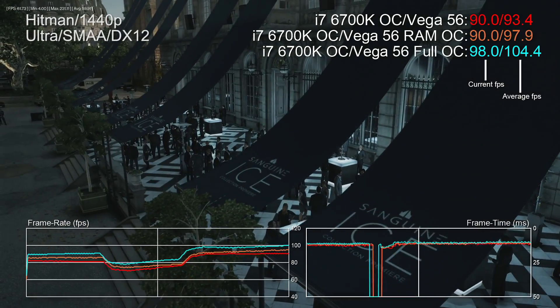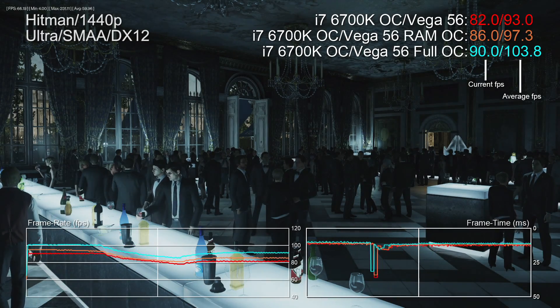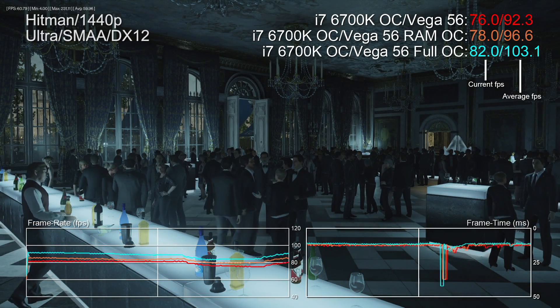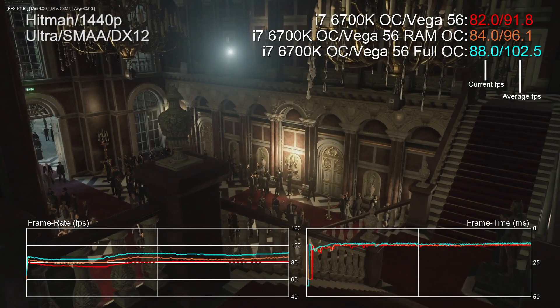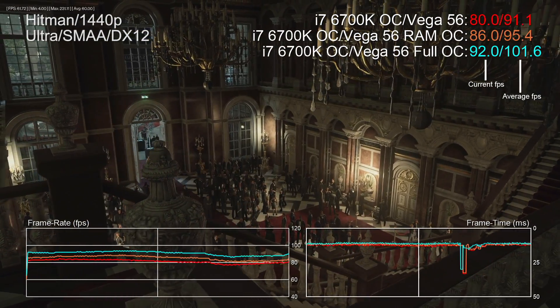Here's another example — Hitman. That insanely loud and hot full overclock gets you an extra 11% of performance, but overclocking the memory alone gives an extra 5%. If you're looking to extract the most from the reference card without pushing to the limit, the route forward may simply be to overclock the memory, then try smaller core increases.